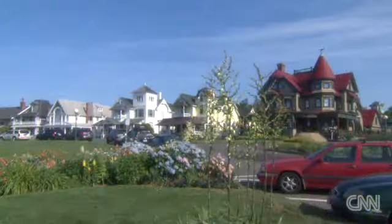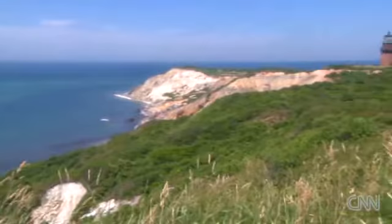Nearly everywhere you turn, a stunning view. Martha's Vineyard, seven miles off the coast of Massachusetts, is surely one of the most scenic places on earth. It might also be one of the most artistic.